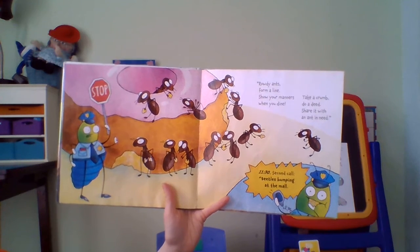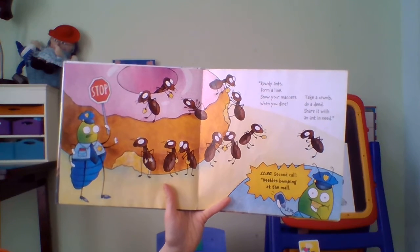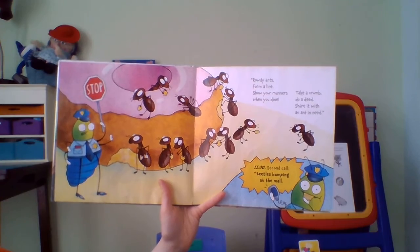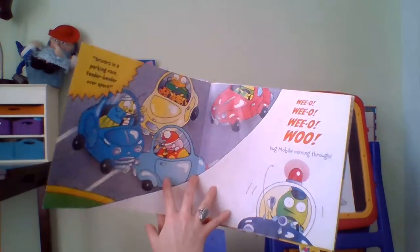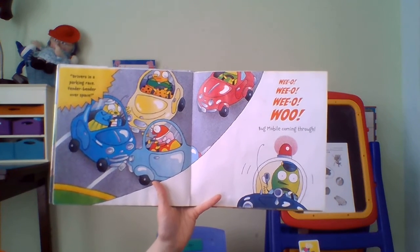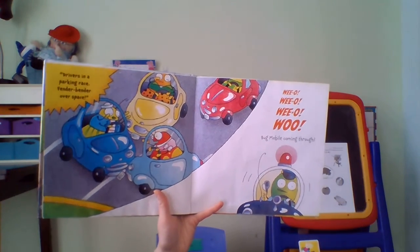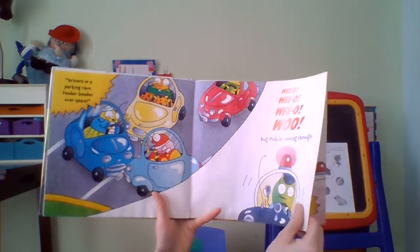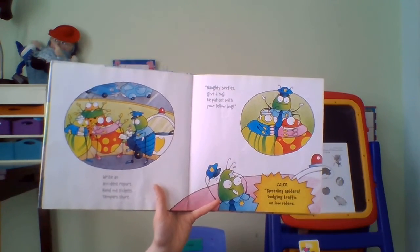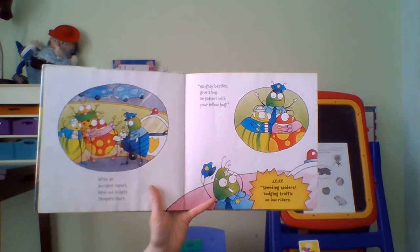Rowdy ants, form a line. Show your manners when you dine. Take a crumb, do the deed — share it with an ant in need. 11:30, second call — beetles bumping at the mall. Drivers in a parking race, fender bender over space. Wee-oo, bug mobile coming through. Write an accident report, hand out tickets, temper short. Naughty beetles give a hug — be patient with your fellow bug.